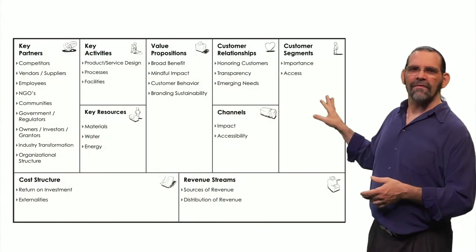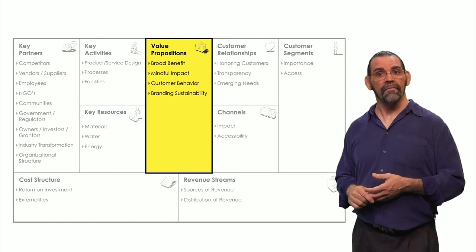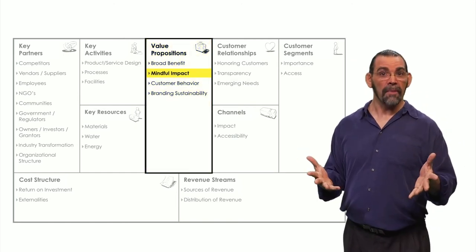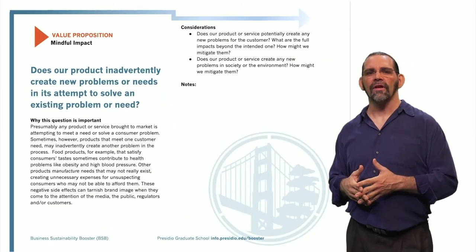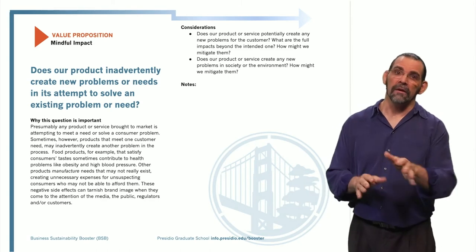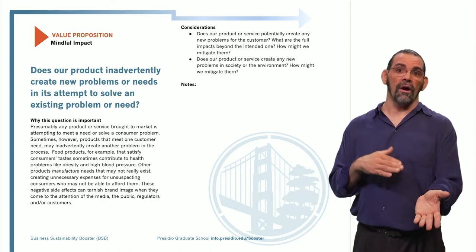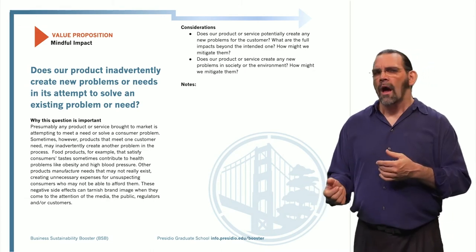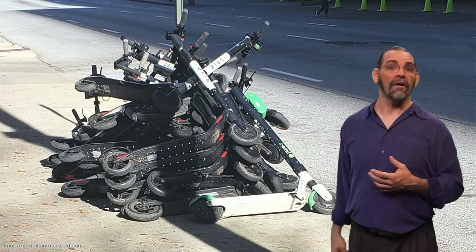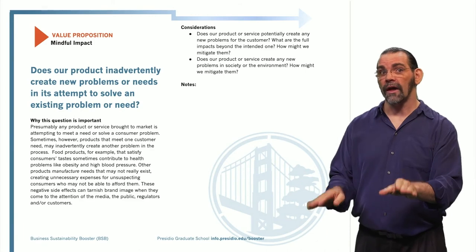So that's it for customer segments. How about value proposition? There are four suggestions here — let's look at mindful impact. This is considering the unintended consequences of your business model that might be bad. For example, if you change from selling scooters to a scooter share service, what happens when people leave their scooters scattered irresponsibly? How can you redesign your system so users don't do that?